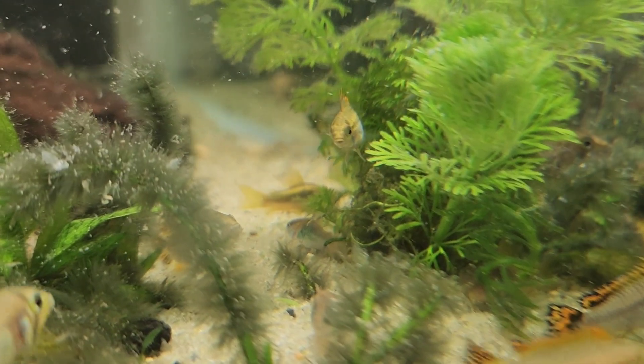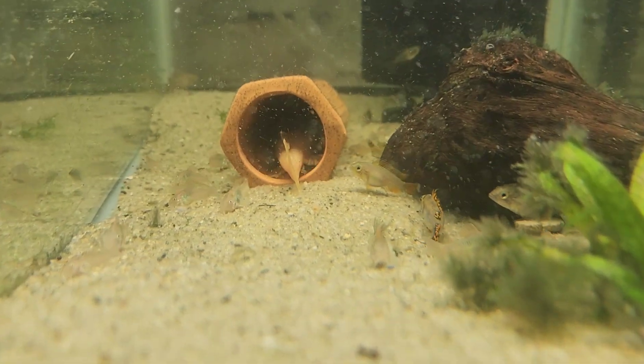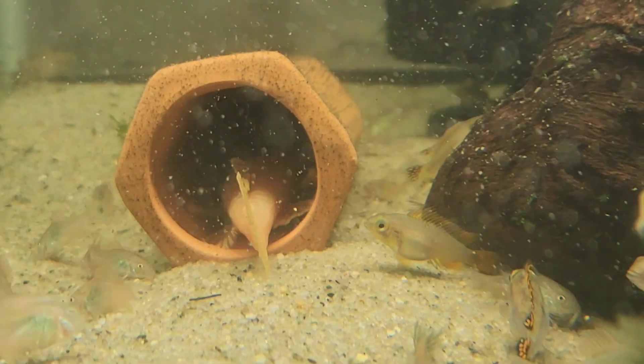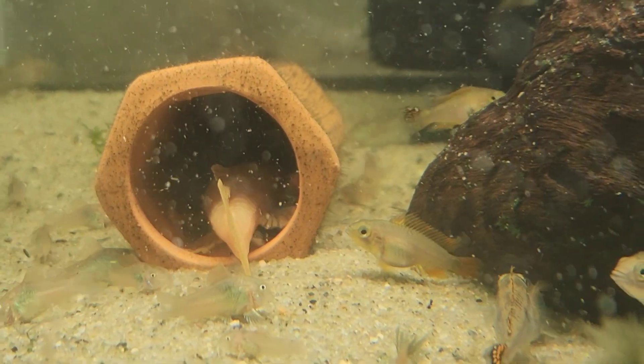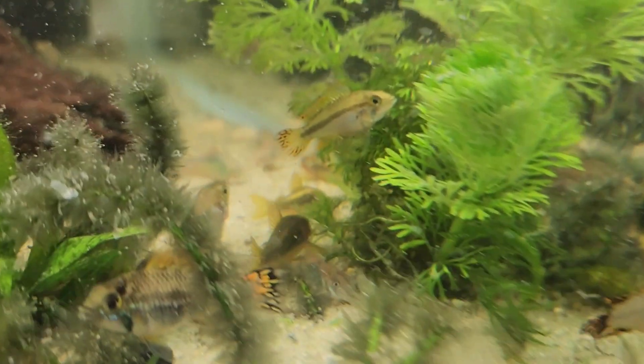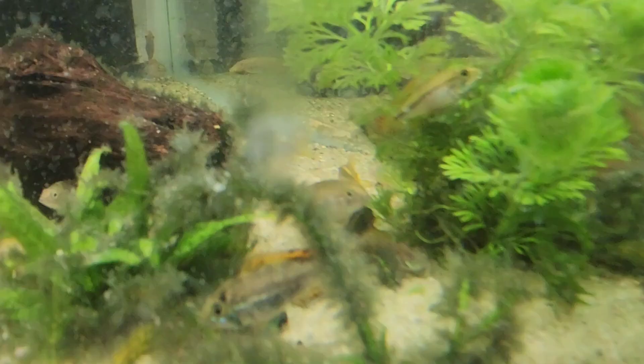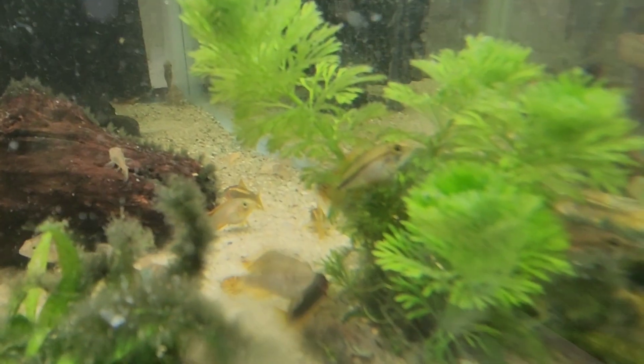Here are the Gold Lasers — got them acclimated now and they're doing pretty good. They've got a bunch of pretty little bronze corys in here with them. The Gold Lasers are looking good and will look a lot nicer once they get settled in. They're my favorite lasers.